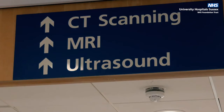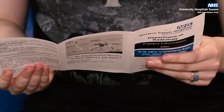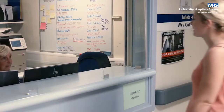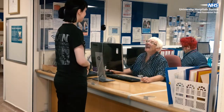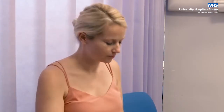This short introductory video will let you know what to expect when you visit us. For all radiology examinations, please make sure you read the information leaflet supplied with your appointment letter. When you arrive, you will be welcomed by a clerical team who will book you in for your appointment and guide you to the waiting areas. Please make sure you leave valuables at home and, where possible, wear loose fitting clothing without metal.